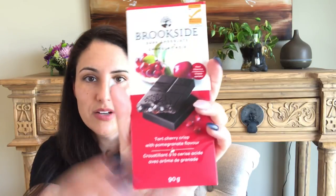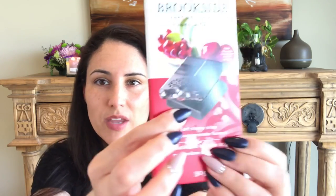I purchased one of these for a basket I put together. A few of you have requested I share how I made the baskets and what I put in them, so I'll put together a little video. I did purchase one of these Brookside chocolates — it's a tart cherry and pomegranate flavor with little crisps. It's dark chocolate and I like that texture. Brookside's a really good company, so I'm going to give this a try.